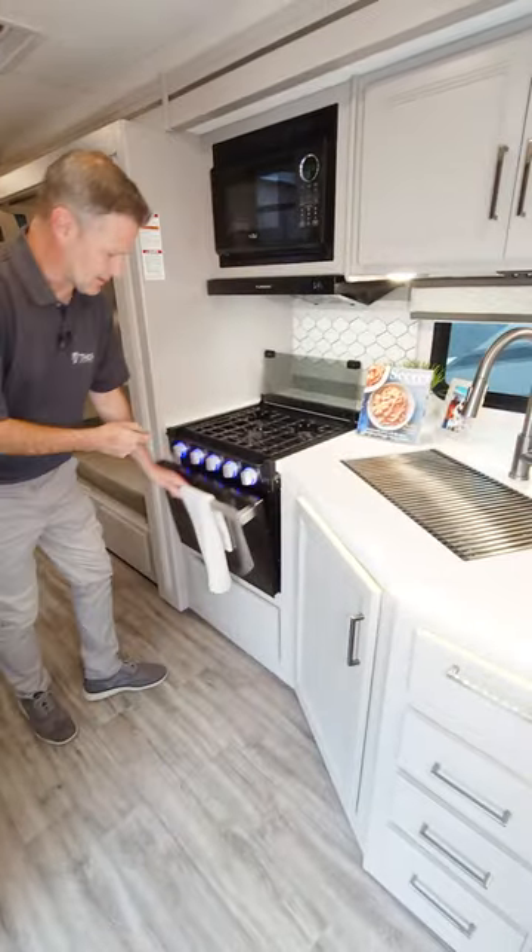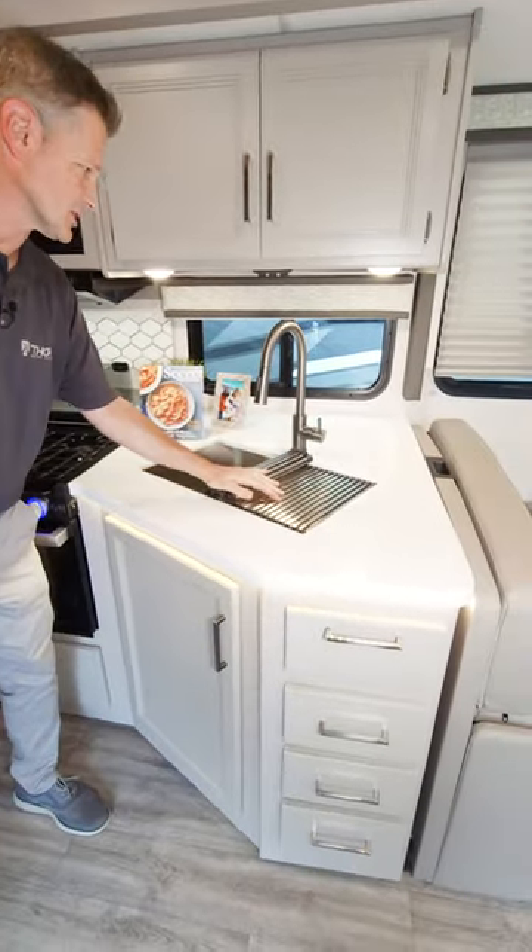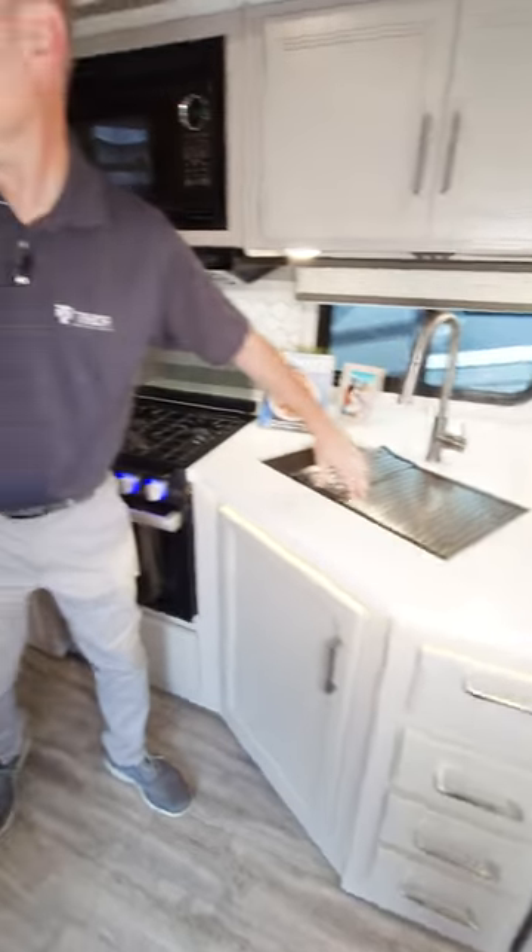You're going to whip everything else up right in here. You have an oven, gas, three gas burners, microwave, large sink, a lot of counter space in here, and your refrigerator.